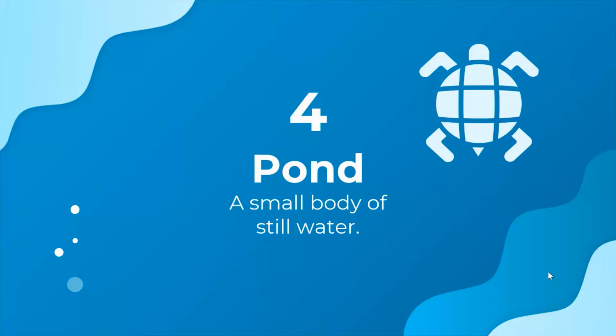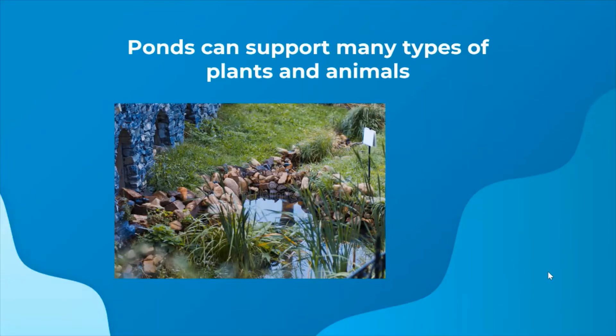The next one we have is ponds, and a pond is a small body of still water. Ponds can be similar to lakes but are smaller and typically don't have streams running into or out of them. Ponds can support many types of plants and animals.